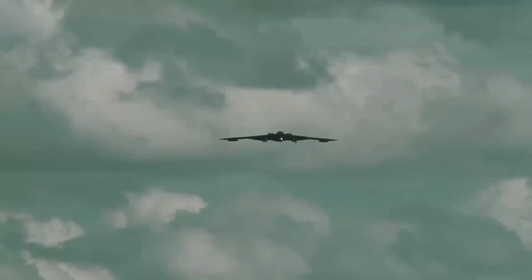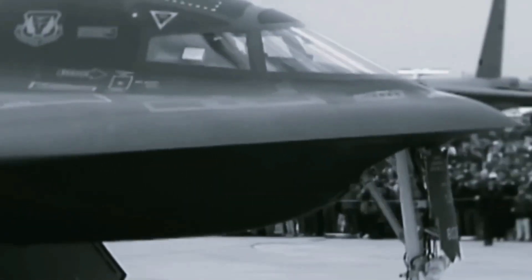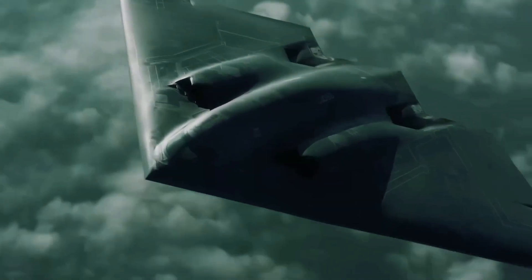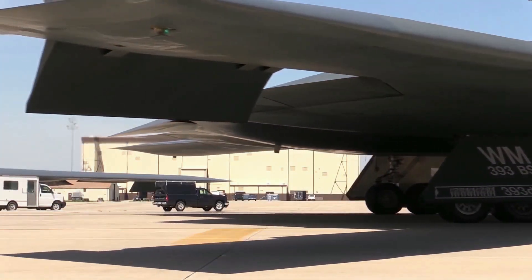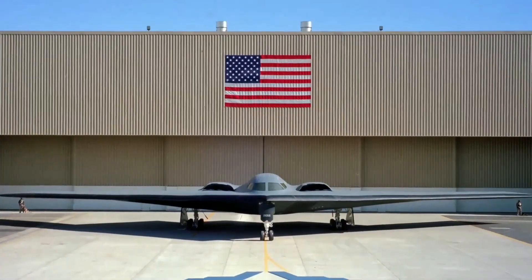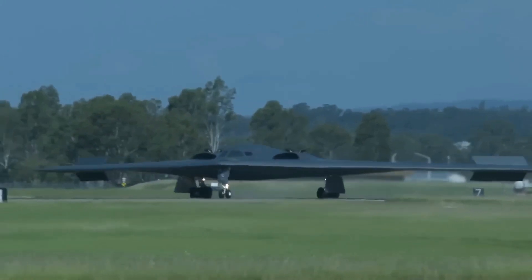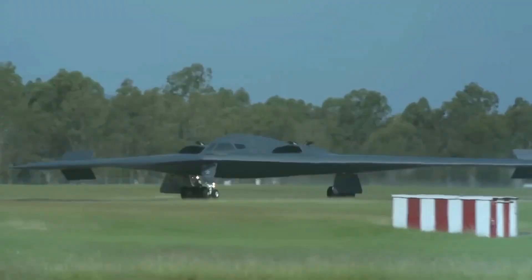The B-2 Spirit can be used for nuclear and conventional missions. It has a crew of two, which includes a pilot and a mission commander. The B-2 can fly up to altitudes as high as 50,000 feet, weighs about 160,000 pounds, and has a fuel capacity of 167,000 pounds. Its sleek wing design means it can carry a higher payload and travel longer distances — up to 6,000 miles without refueling — with a payload of 40,000 pounds.